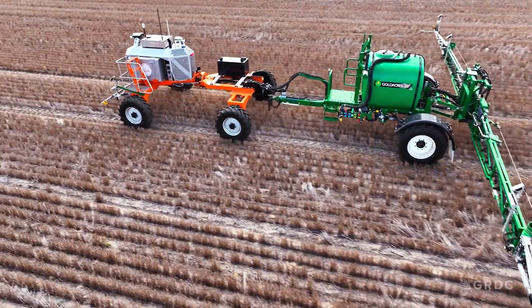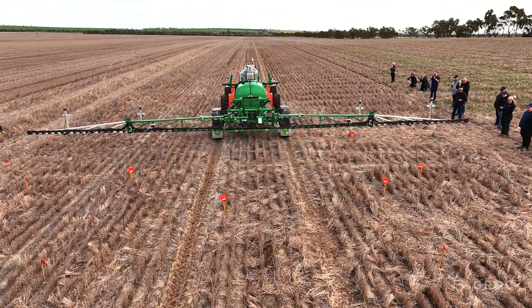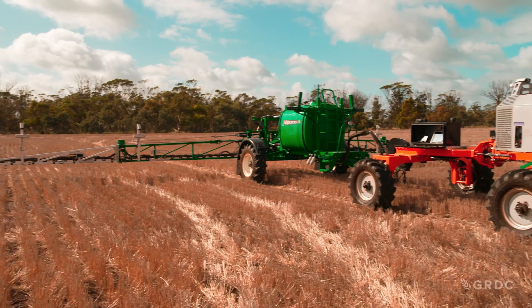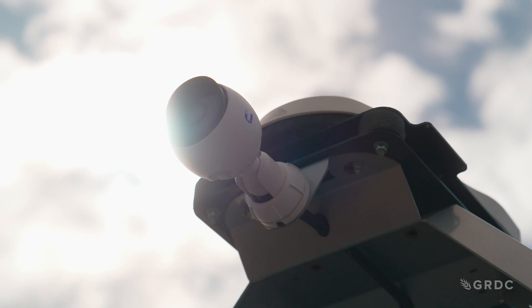The motivation behind getting the robot to start with was just to get used to full automation on the farm. You can't just introduce a robot and then go fishing. We have to build processes and get confidence with the processes that we have built. We're lowering our costs, we're lowering our environmental footprint with chemical use.